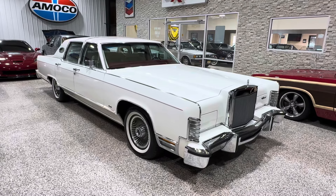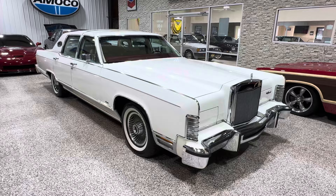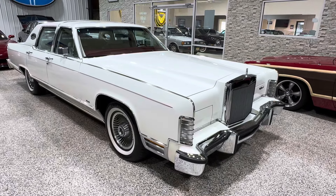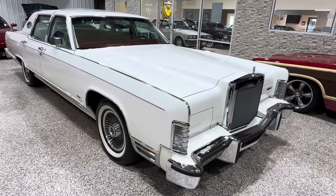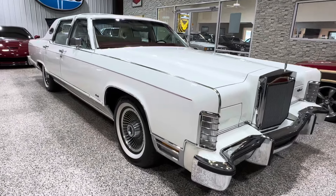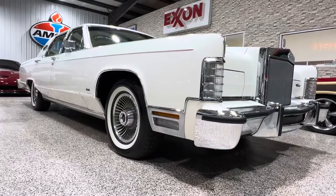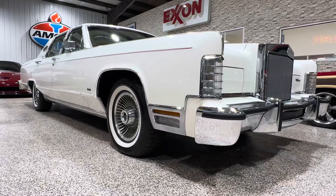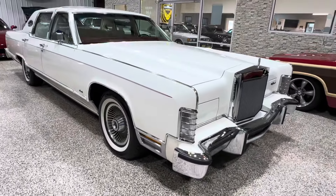Hey everybody, it's Bill from Competition Cars. We have another really cool car here — this is a 1979 Lincoln Continental Town Car with 3,600 miles, and this is the kind of stuff that really excites me.